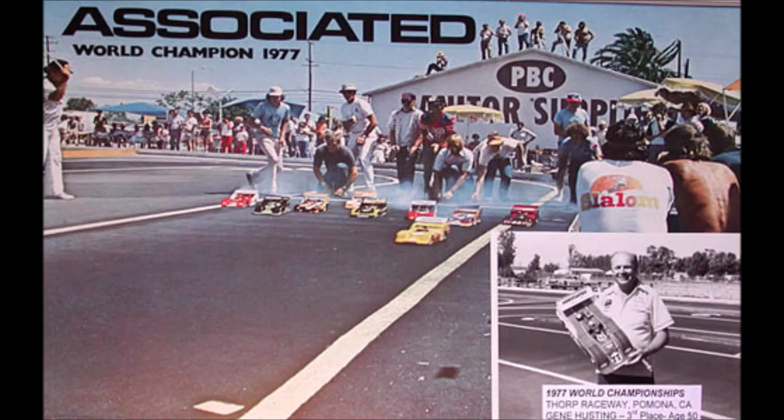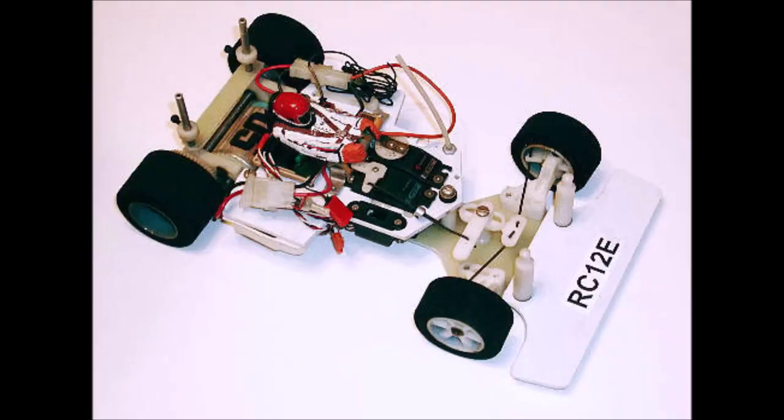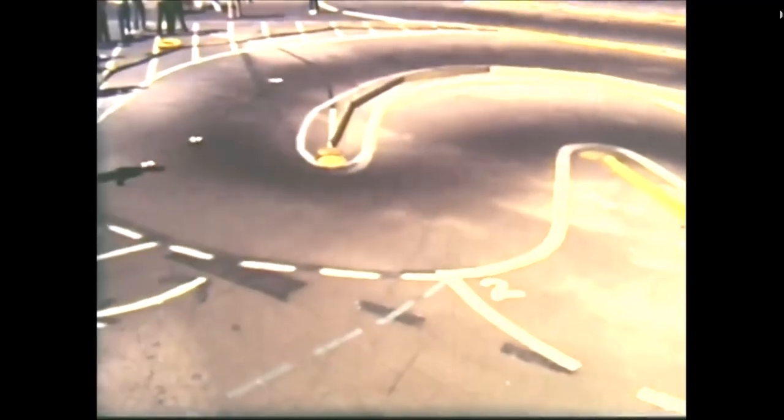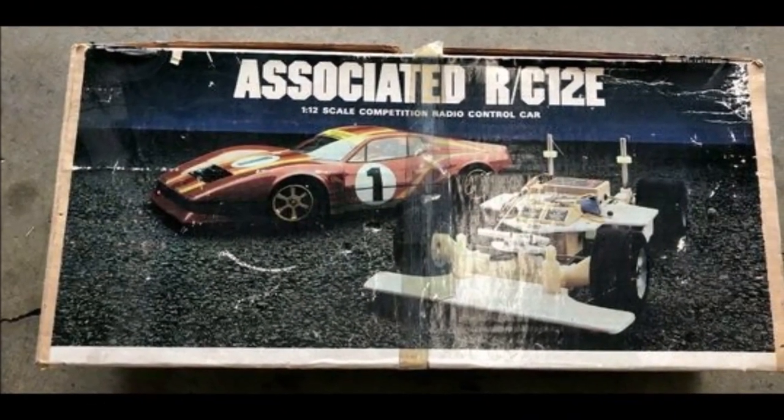The next year, in 1978, 1/12th scale electric cars started being released. Roger soon came out with a 1/12th scale electric car called the RC12E. The popularity of this car grew Associated Electronics to 20 employees. Now that electric RC cars were becoming popular, Associated needed electric motors and batteries, so Roger hired a man named Mike Reedy. In 1979, Associated, with the help of Reedy, won the 1/12th scale world championship with the RC12E.